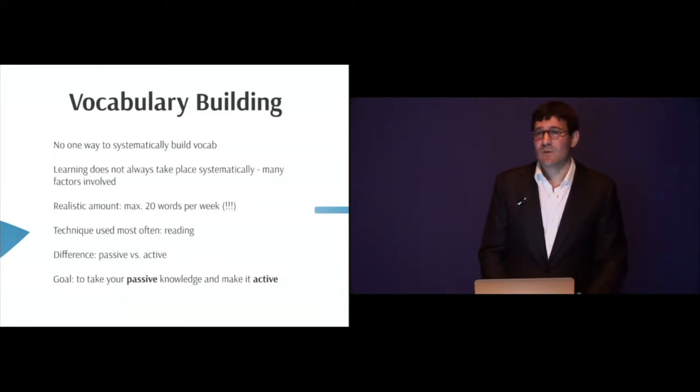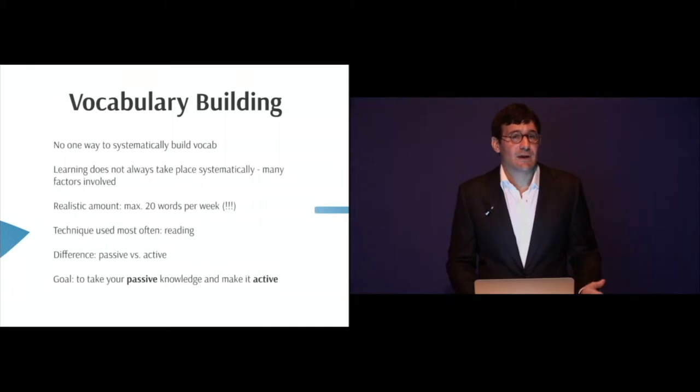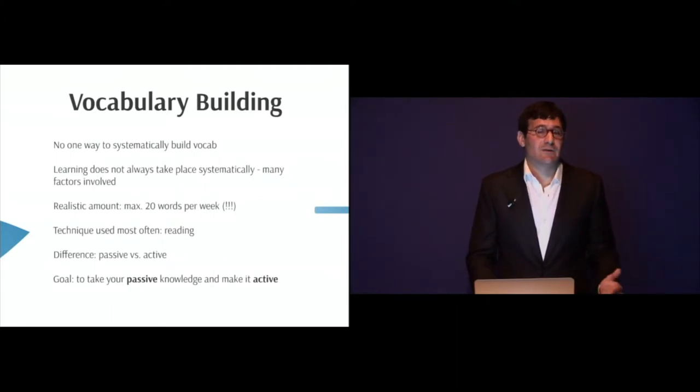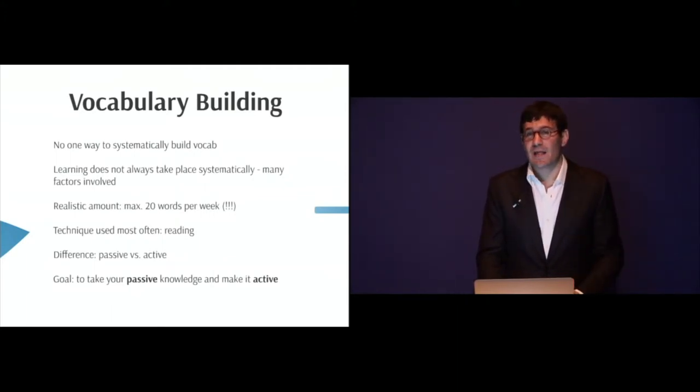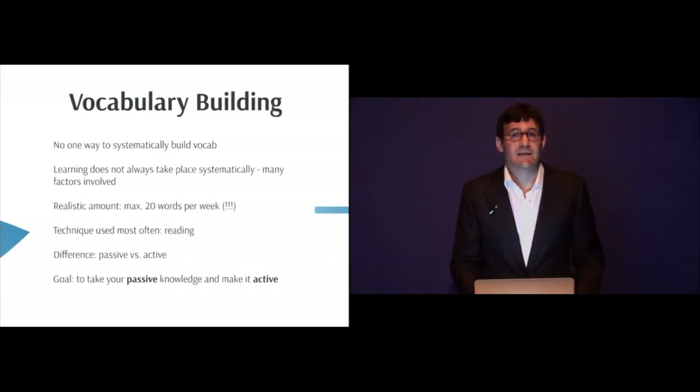The technique most often used is reading. You read books, newspaper articles, journals, and things for your courses. Sometimes you read for content, sometimes for pleasure. Reading is the most often used technique for vocabulary building.